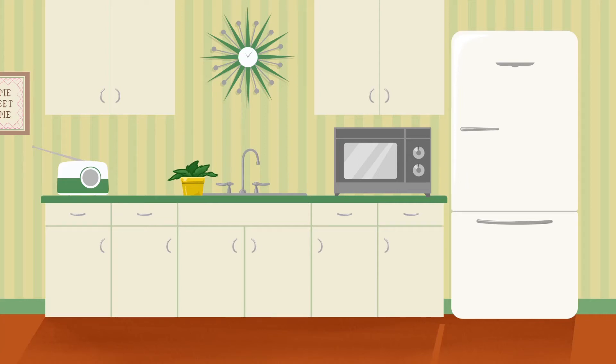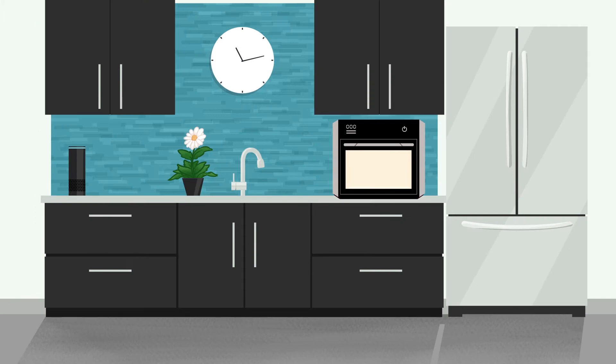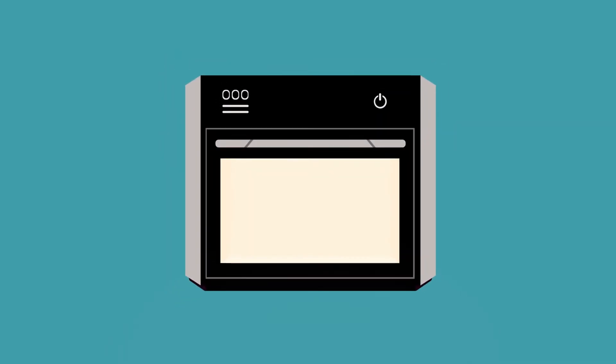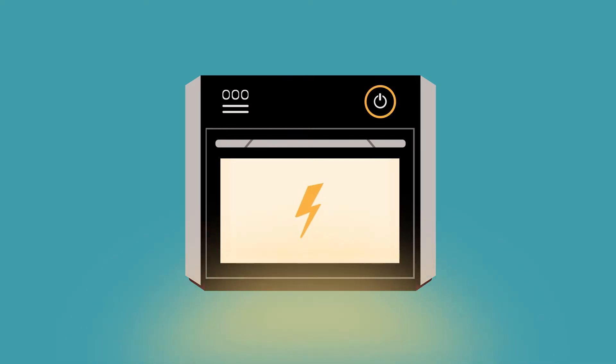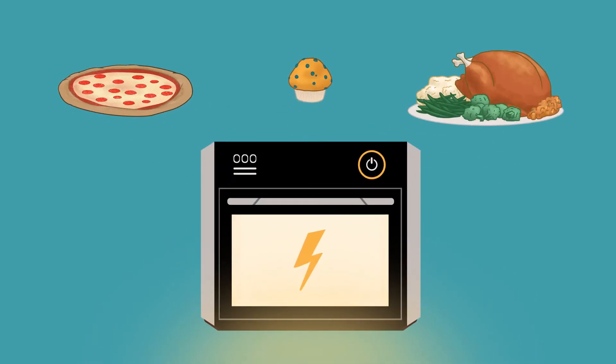Although our kitchens and appliances have significantly changed in recent times, the fundamentals of how we cook our food haven't. Today, there is a new cooking appliance revolutionizing the kitchen industry, which uses an advanced technology that can specifically tune the amount of energy it delivers depending on what food is being cooked.